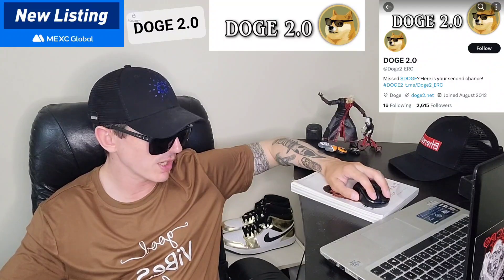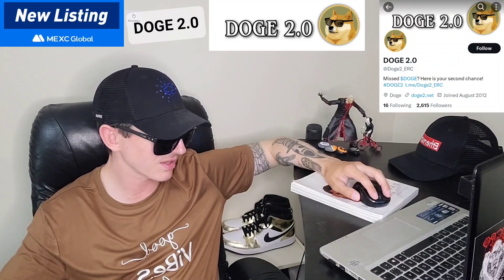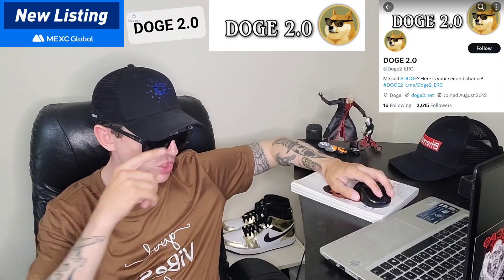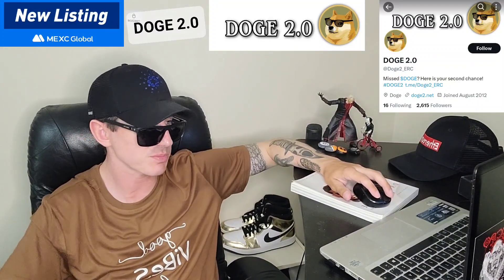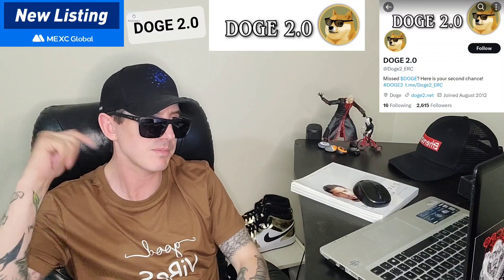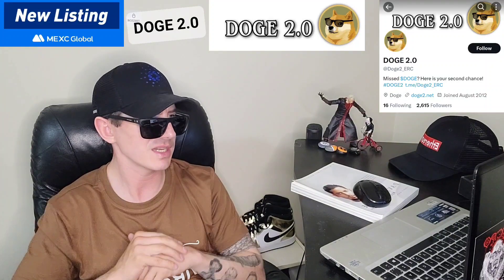The name of the token is Doge 2.0. This token is being listed today — July 7th at 12 o'clock UTC time — on a big central exchange called MEXC Global. If you're looking to get this token and don't have an MEXC Global account, I do have an MEXC referral code in the description box. All you'd have to do is go through that referral code, open an account, fund it with USDT, go into the trade section, search Doge 2, and simply buy the token. It is that easy.